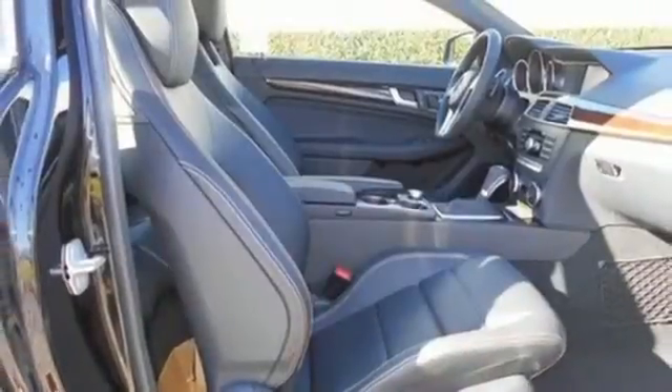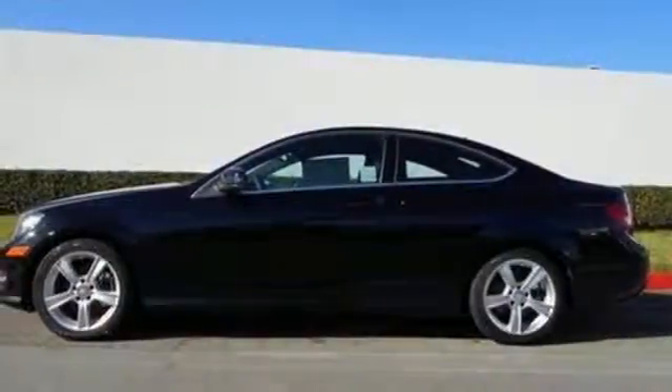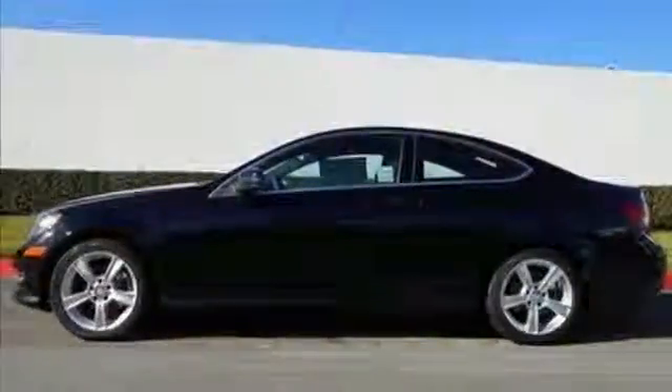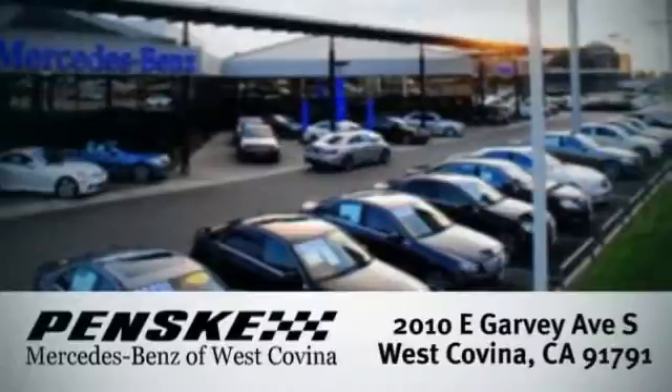Never settle when you can have it all. Take this C-Class for a drive and make it yours today. Visit today. We're conveniently located at 2010 East Garvey Avenue South, in West Covina, California.